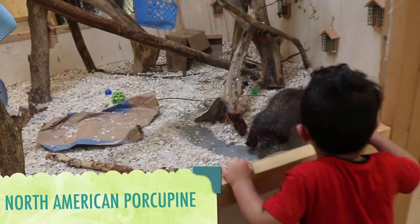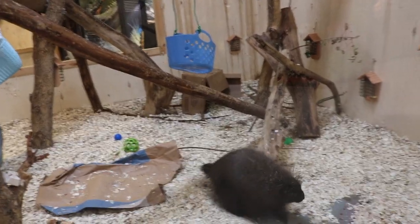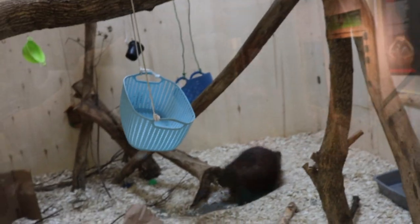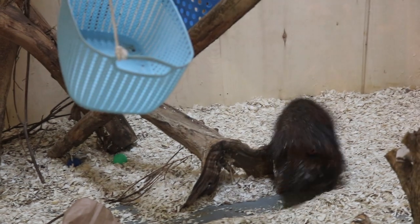This is a North American porcupine. Did you know that a porcupine has approximately 30,000 quills on its body? This porcupine is pretty grumpy, mainly because it didn't get its favorite meal for lunch, which is corn.